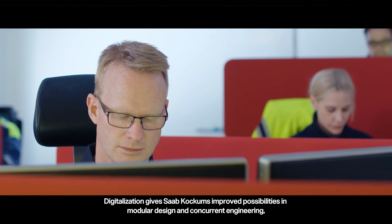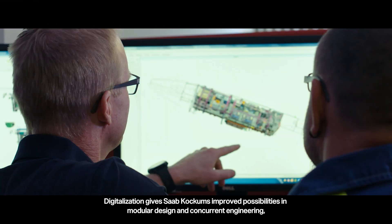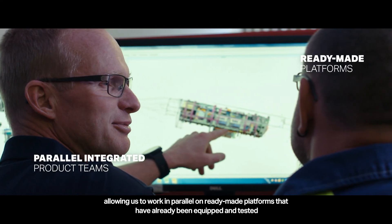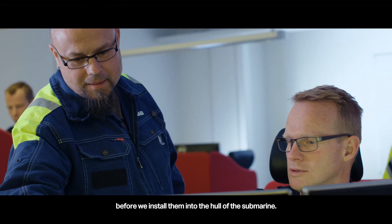Digitalization gives Saab Kockums improved possibilities in modular design and concurrent engineering, allowing work in parallel on ready-made platforms that have already been equipped and tested before they are installed into the hull of the submarine.